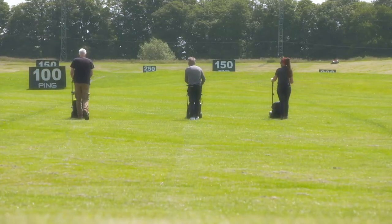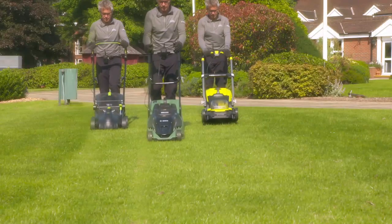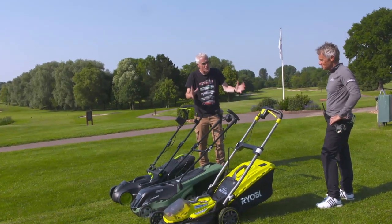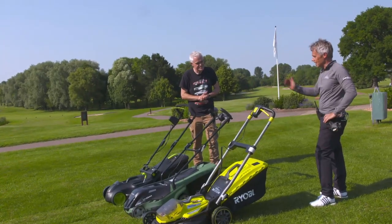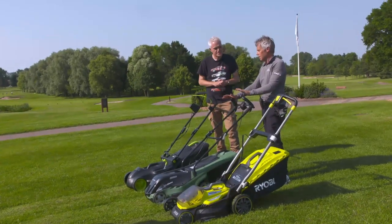So three mowers, three tests — I think it's fair to say we've seriously cut some grass today. Angus' conclusion: he was initially going to go for the GTech, however he changed his mind. For cut quality and quietness, the Bosch has won it for him.